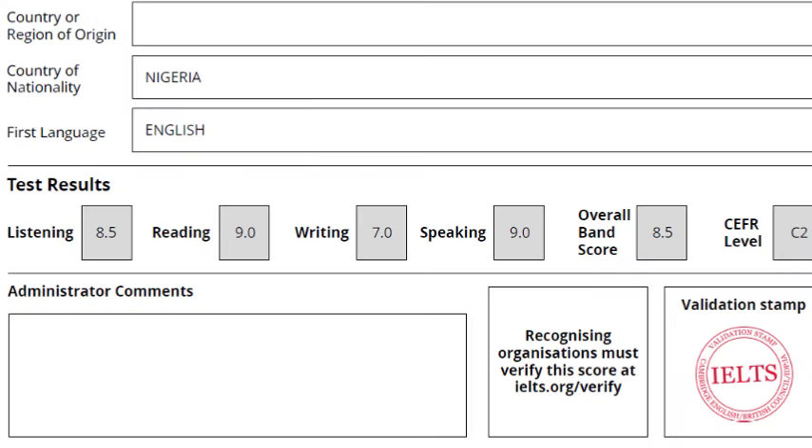I had a 9 in the reading section of the exam, a 9 in speaking, an 8.5 in listening and a 7 in writing section, and that gave me an overall band score of 8.5 — the highest average possible for the exams — with a CFL 2 score, which is the highest that one can get for that particular grading system.